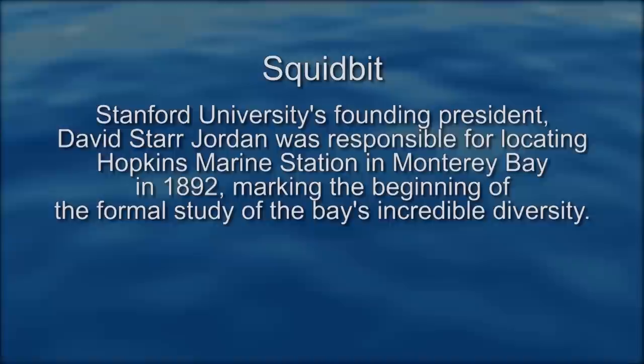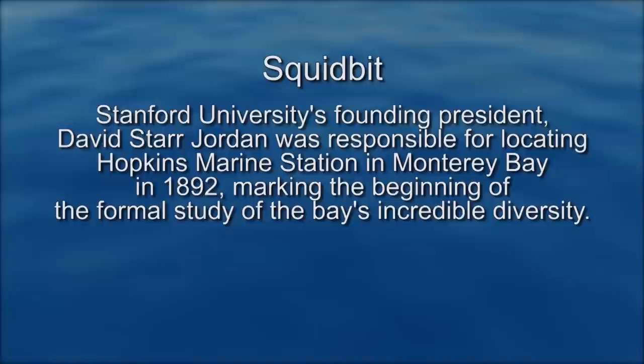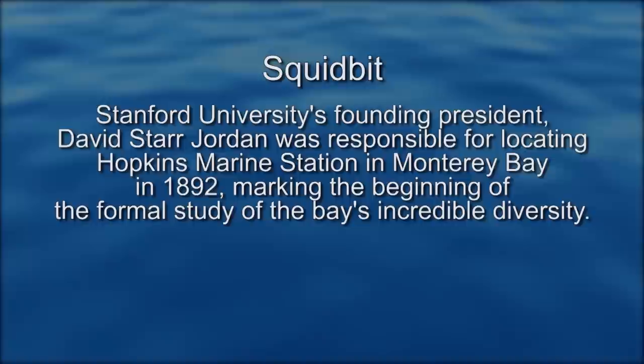Stanford University's founding president, David Starr Jordan, was responsible for locating Hopkins Marine Station in Monterey Bay in 1892, marking the beginning of the formal study of the bay's incredible diversity.